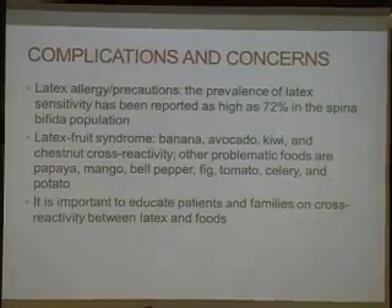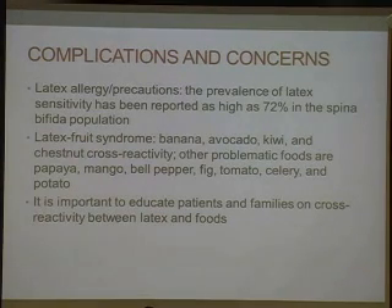Other issues in spina bifida include latex allergy and precautions. The prevalence of latex sensitivity has been reported as high as 72% in the spina bifida population. There's something known as the latex fruit syndrome — cross-reactivity among banana, avocado, kiwi, and chestnut with latex, as well as papaya, mango, bell pepper, fig, tomato, celery, and potato. We counsel new parents about these allergies. Some undergo radio-allergo-sorbent testing or RAST testing through an allergy immunologist. It's important to educate patients and families on the cross-reactivity between latex and these types of foods.